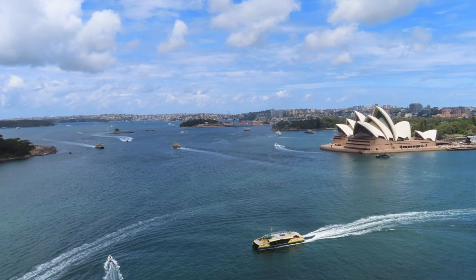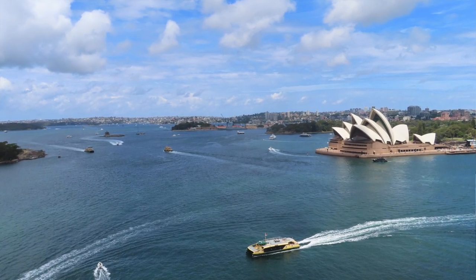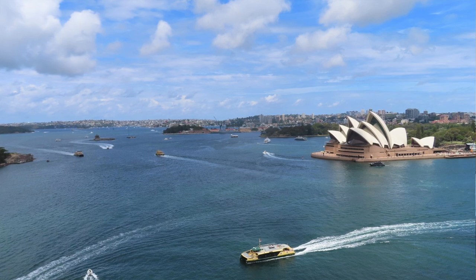It's really beautiful. The Rocks is another great area to explore — definitely worth walking around because the buildings are super cute and there are lots of little nooks and crannies. We really liked that area.